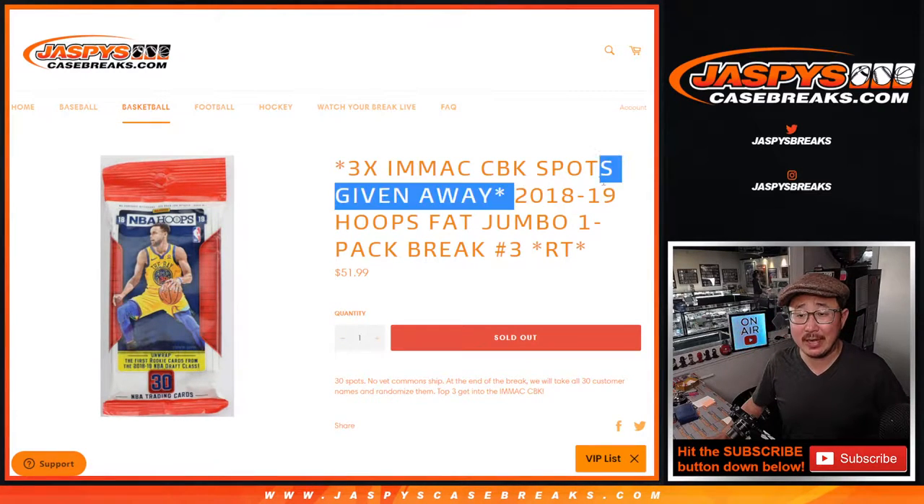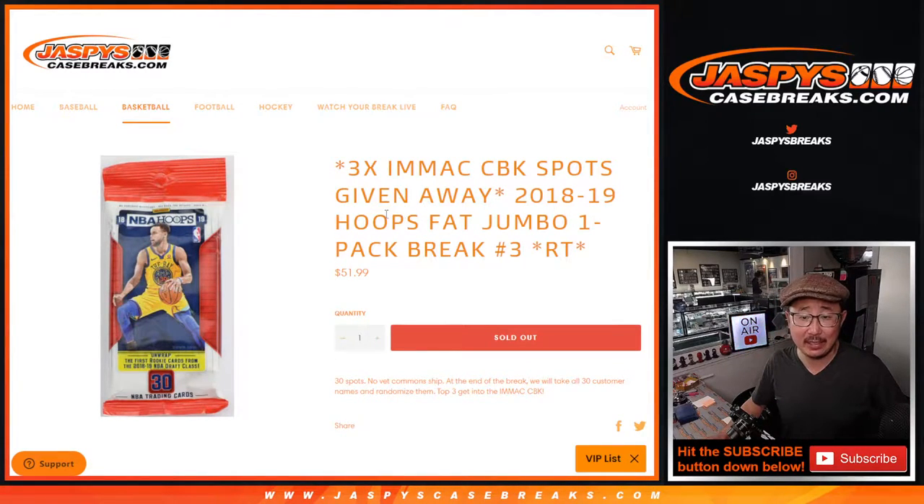Hi everyone, Joe for Jaspi's CaseBreaks.com coming at you with 2018-19 Hoops Basketball Fat Pack Break number three.